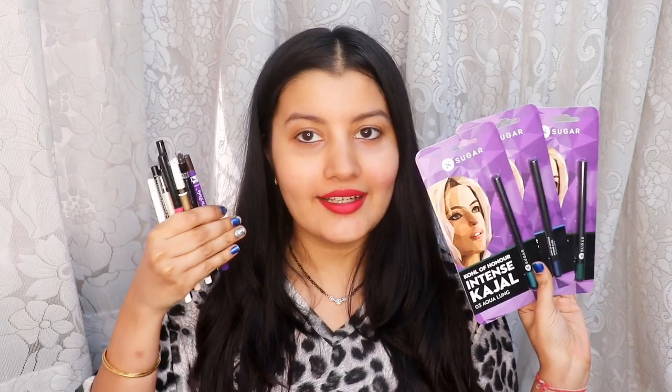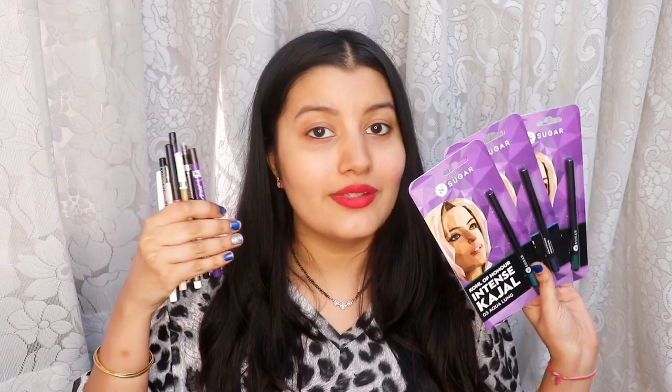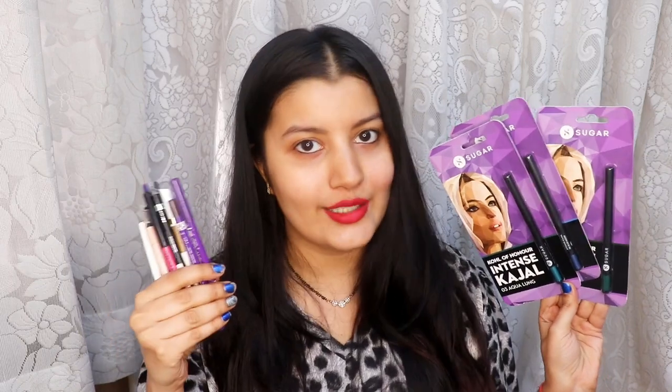Hi guys! In today's video I'm going to be swatching all the kajals that I own — my entire collection of kajals, kohls, pencil eyeliners, and everything. I'm going to be swatching each and every one of them and also sharing my reviews on all of them. I have some seven to eight kajals which I keep using all the time, and then I have some new ones which I haven't even opened yet.